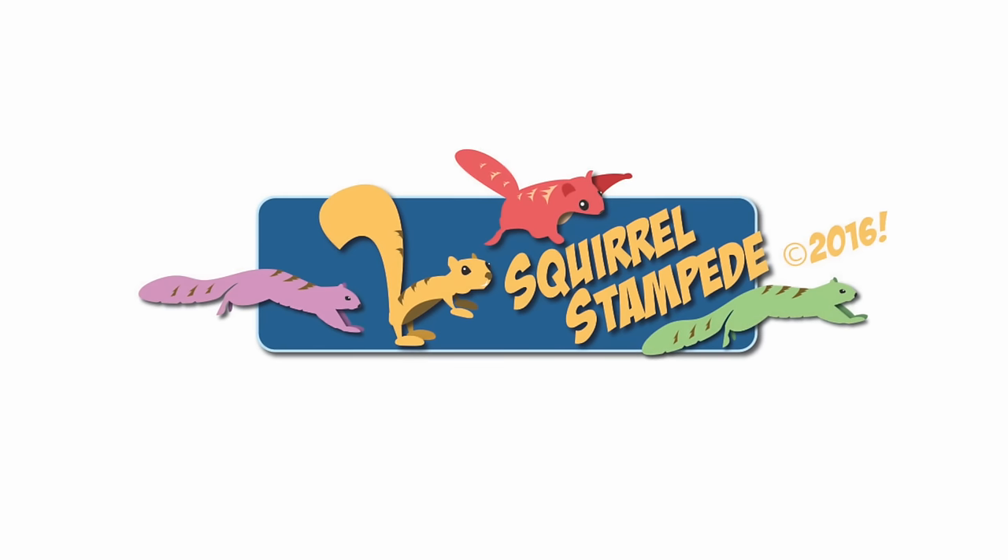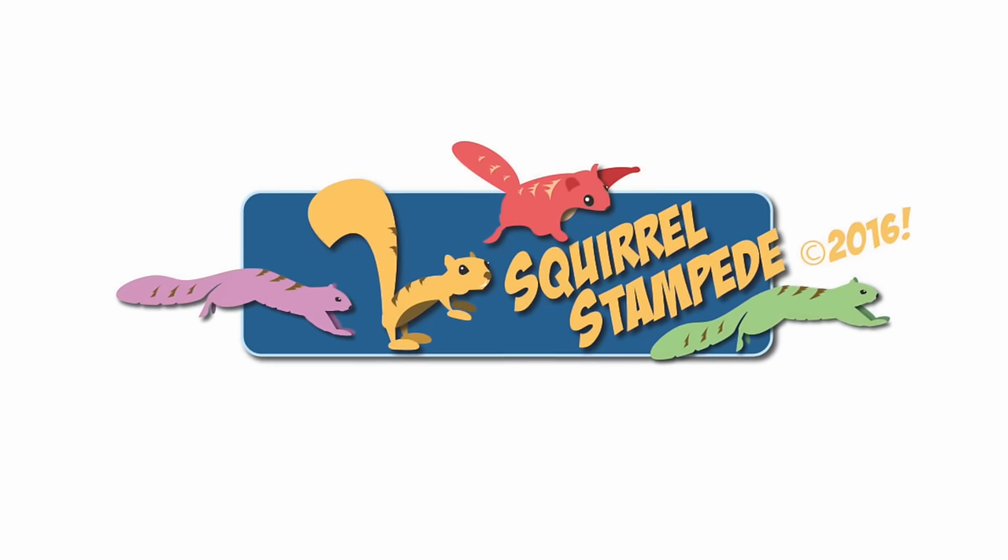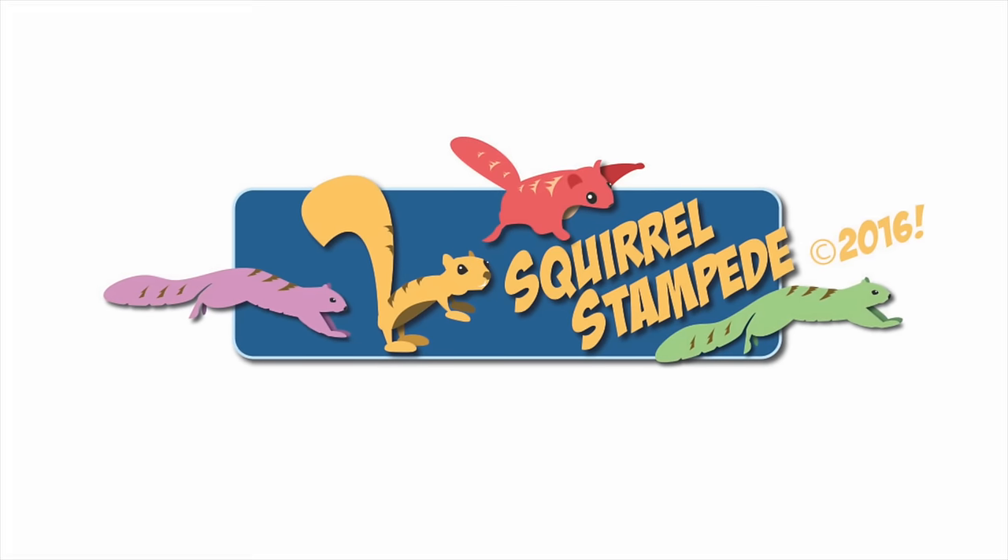You should try reviewing those sets separately — oh wait, you did. Thanks for watching Squirrel Stampede.